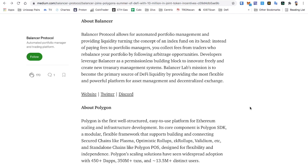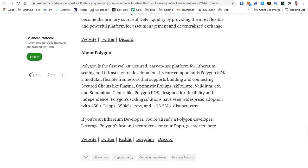About Balancer: the protocol allows for automated portfolio management and providing liquidity, turning the concept of an index fund on its head. Instead of paying fees to portfolio managers, you collect fees from traders who rebalance your portfolio by allowing arbitrage opportunities. Developers leverage Balancer as a permissionless building block to innovate freely and create new treasury management systems. Balancer Labs' mission is to become the primary source of DeFi liquidity by providing the most flexible and powerful platform for asset management and decentralized exchange.